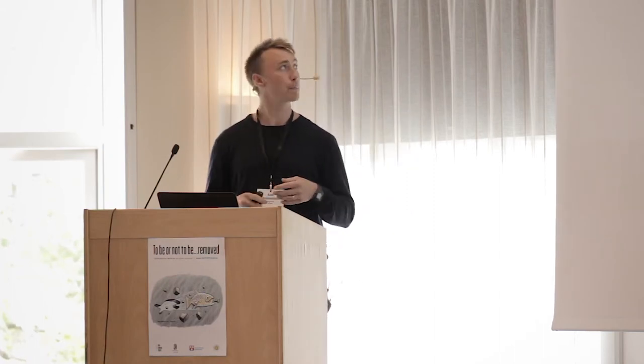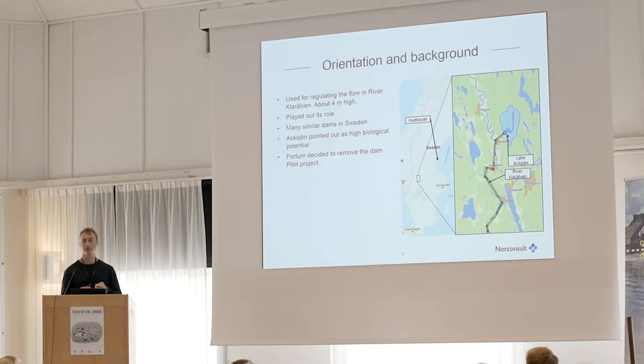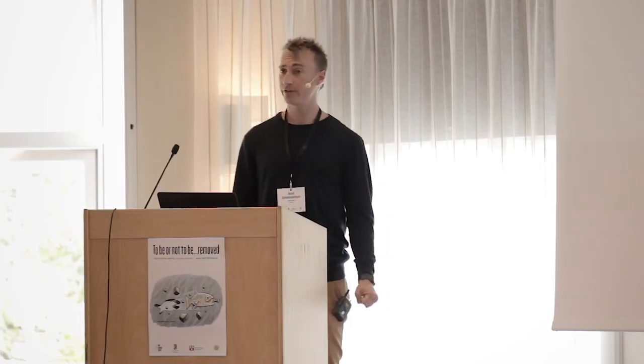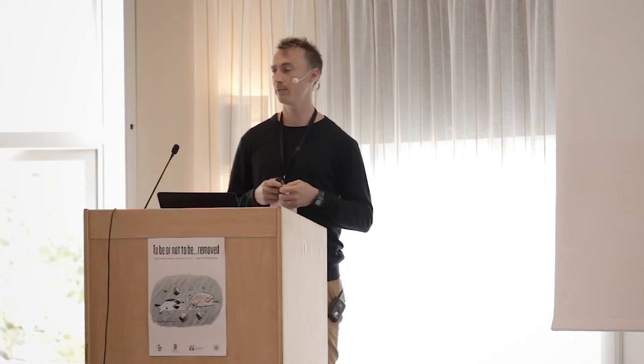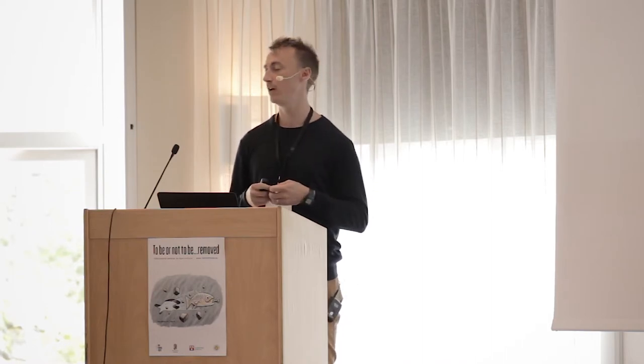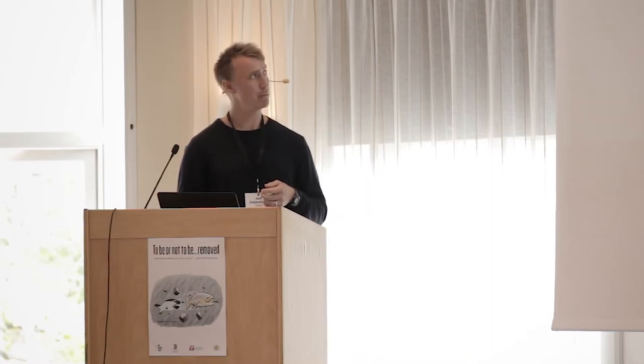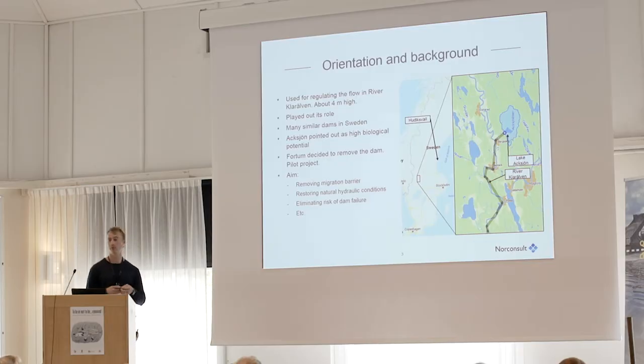What led the dam owner to decide to remove the dam and restore the lake to its former state? This was actually the first of Fortum's regulation dams to be removed, so it has been a kind of pilot project for them. The aims of the project were to remove the migration barrier, to restore the natural hydraulic conditions, and also to eliminate the risk of dam failure.